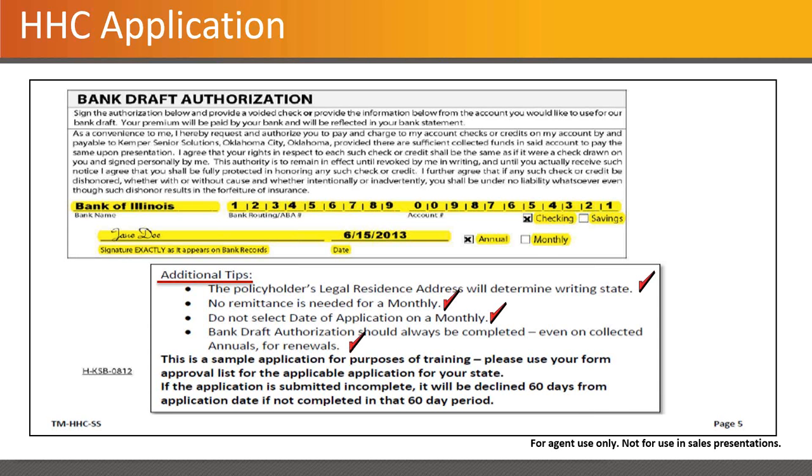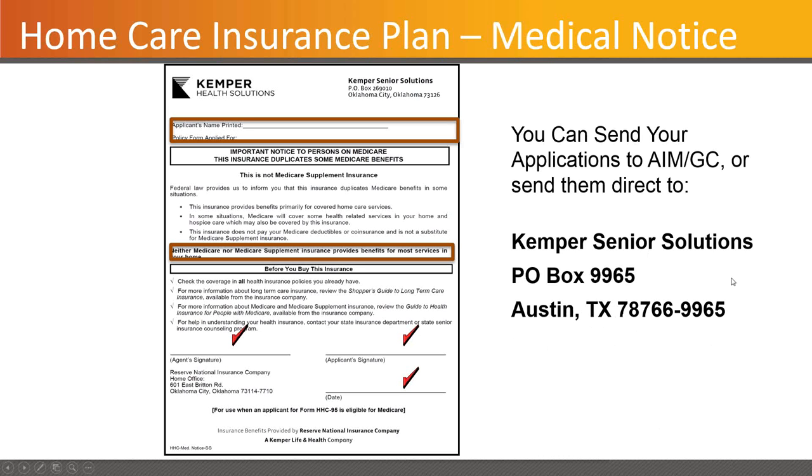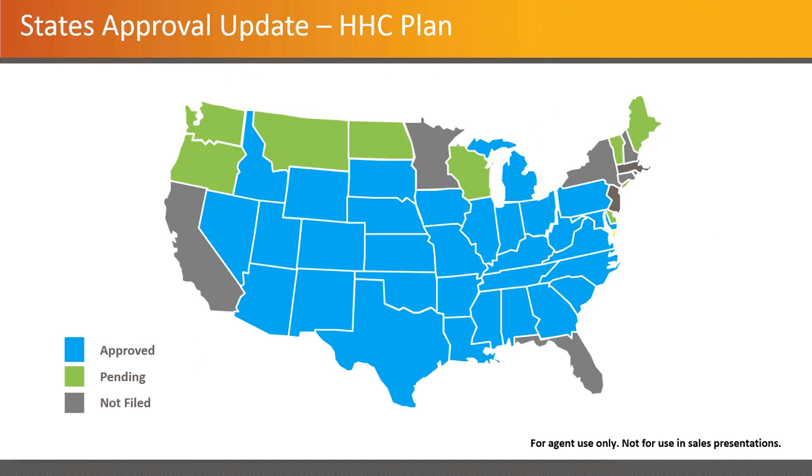No remittance is needed for a monthly payment — they'll just draft it. The medical notice is very important and must be completed and submitted — it requires agent and applicant signature and the date. There are specific versions for most states. Applications can be mailed to AIM or sent direct to Kemper. This is the current approval update: the blue states are approved states, green states are pending. California, Minnesota, Florida, New York, and a couple of other eastern seaboard states are not filed yet — those tend to have a heavy regulatory footprint and take a longer period of time.